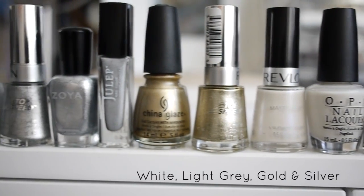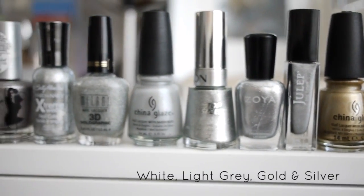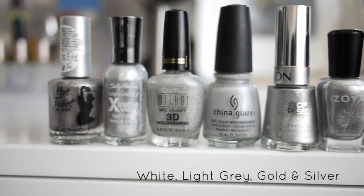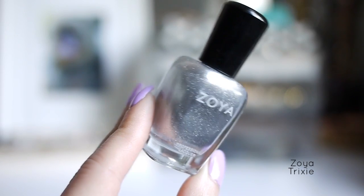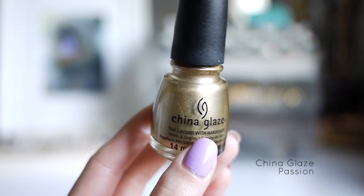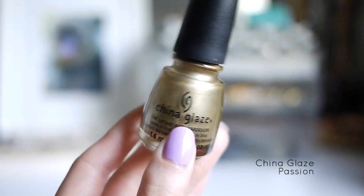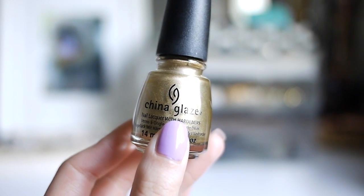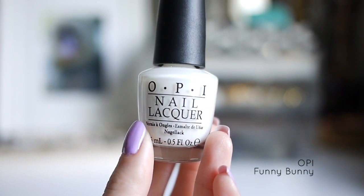Here is my collection of white, light gray, gold, and silver. My favorites for this color category are Zoya Trixie, a really pretty metallic silver polish, and China Glaze Passion — I think it's really good for stamping, and it's my only yellow gold metallic polish. This one is OPI Funny Bunny, and this is a semi-sheer white cream polish.